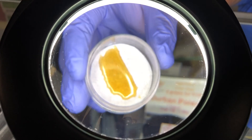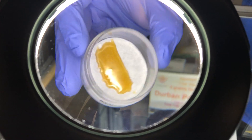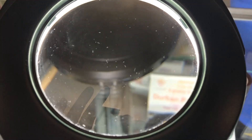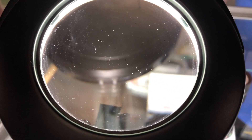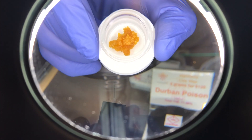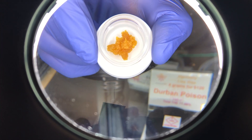Starting off with our waxes and shatters. Right here we're going to start off with our Flow Shatter — great product. You see the crystal and it's amazing. Really awesome for dabbing. We're going to get next to our Leroy Sugar Wax. Also a great product, made by Denver Dabco.